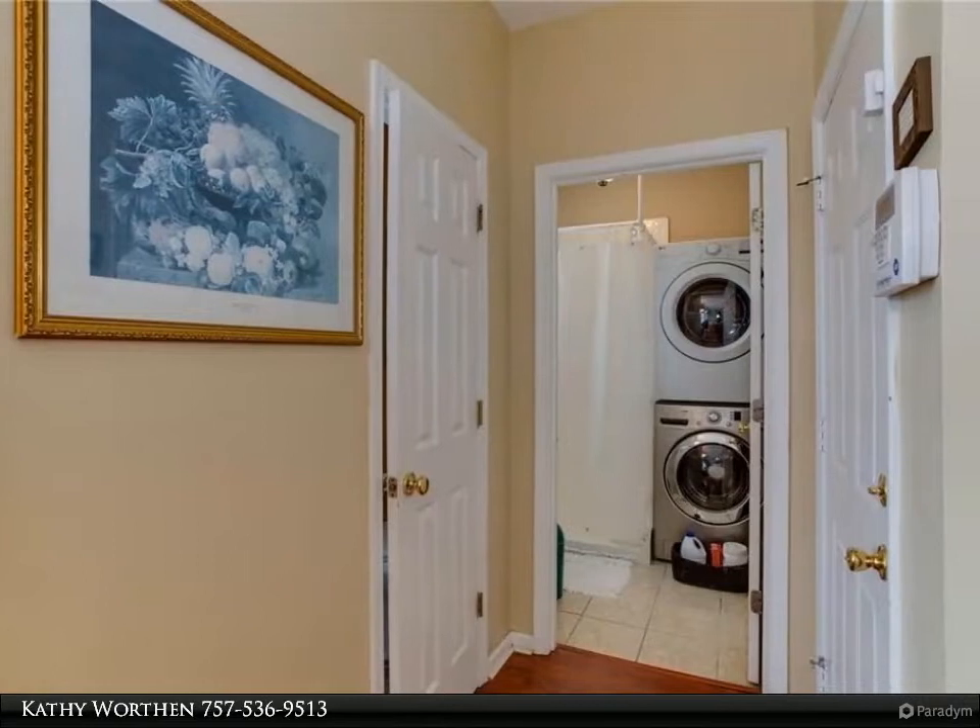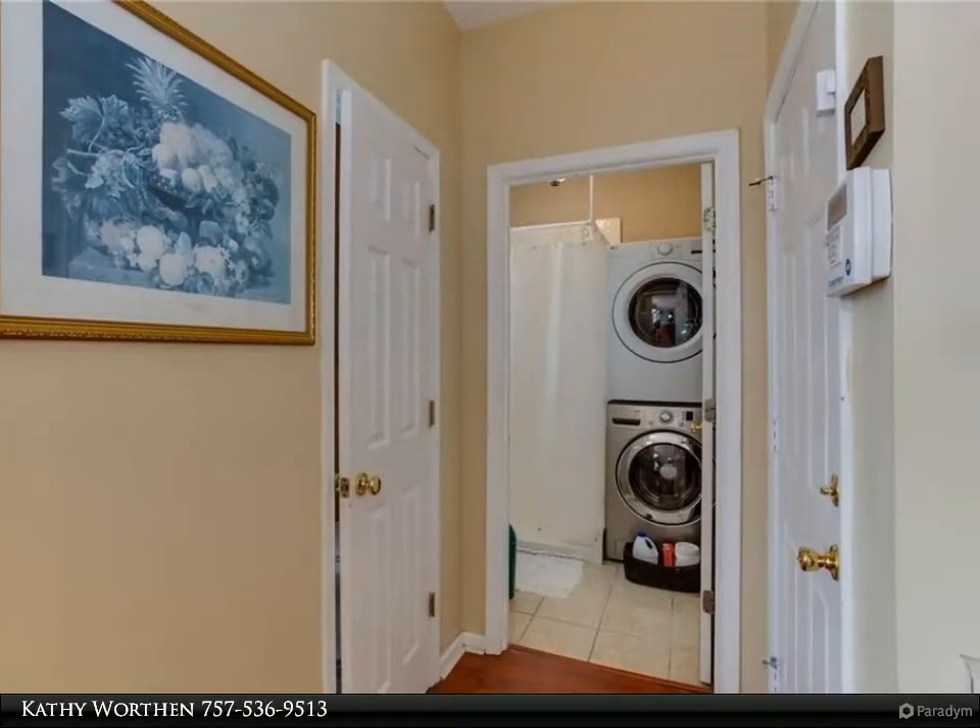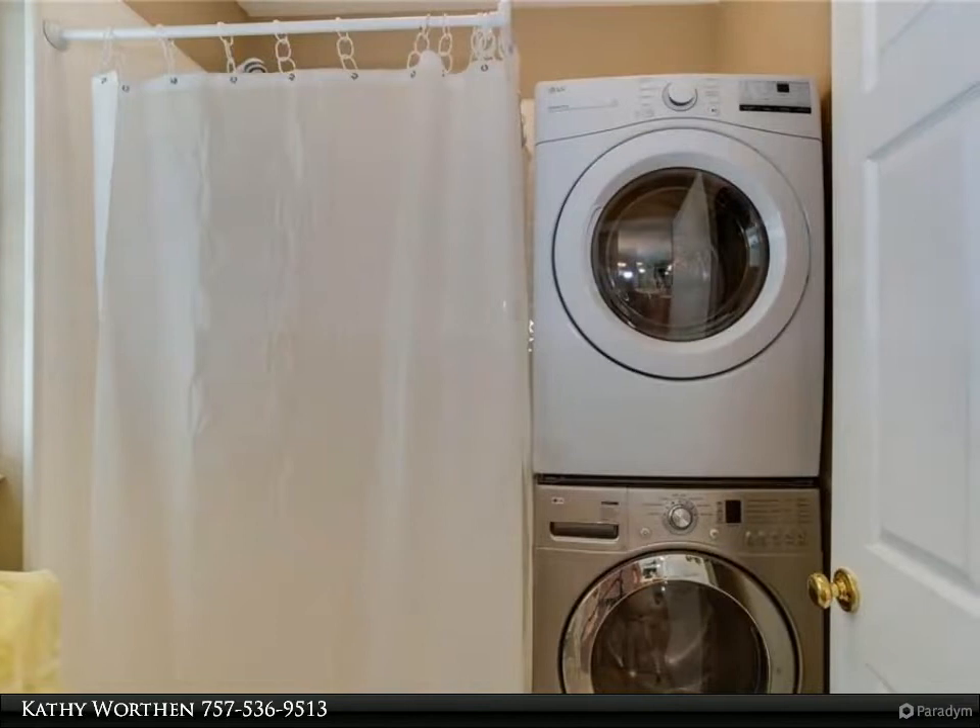First-floor laundry with shower stall. Primary bedroom with cathedral ceiling and large closet.